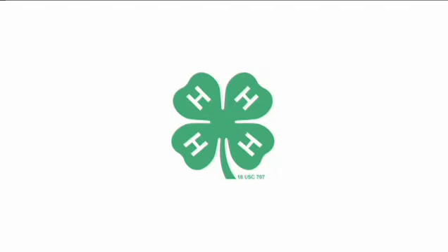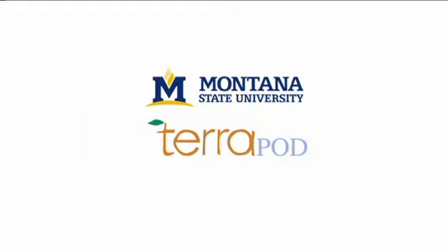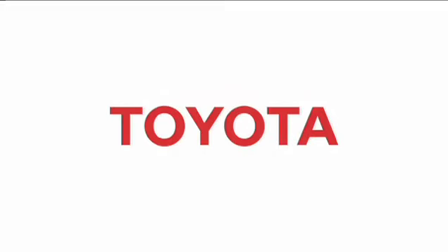This film is brought to you by 4H, America's largest youth development organization, in collaboration with Montana State University and Terrapod, made possible by a grant from Toyota.